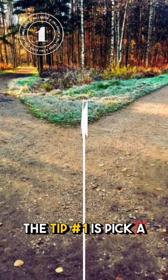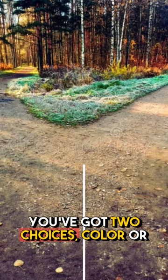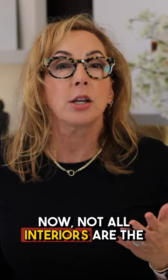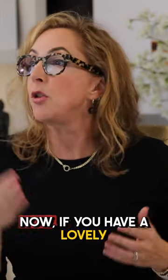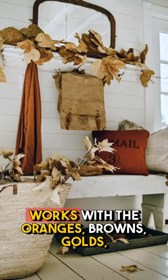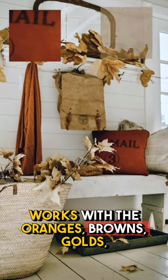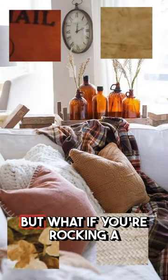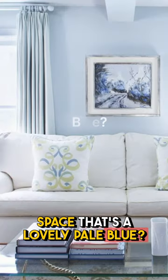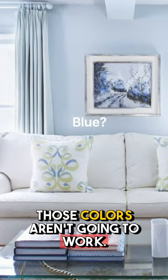Tip number one is pick a lane. You've got two choices: color or form. Not all interiors are the same. If you have a lovely, natural, neutral house that kind of works with the oranges, browns, golds, and reds, that's great — but what if you're rocking a space that's a lovely pale blue? Those colors aren't going to work.